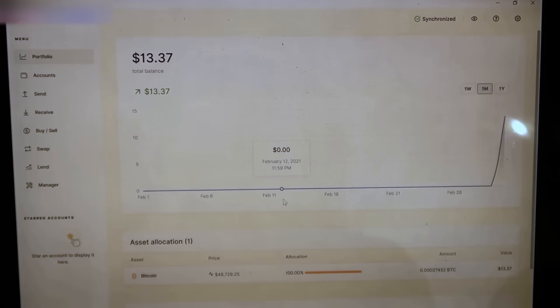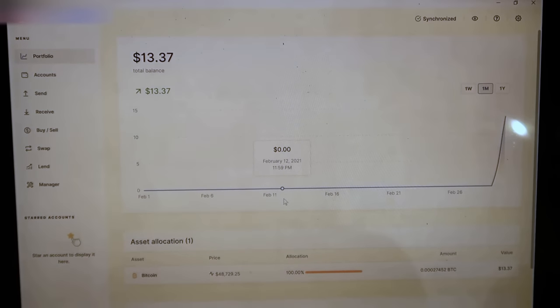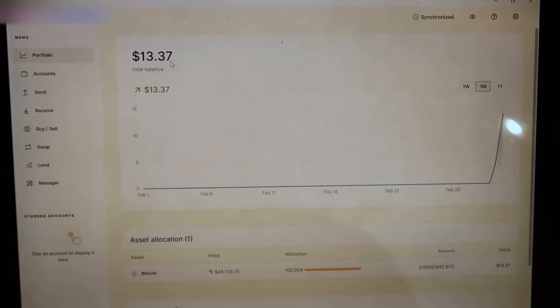Literally two hours later, the Bitcoin has finally arrived to my Ledger Nano address. Apparently the network was really busy, and even though Coinbase said it would take 10 minutes, it actually took almost two hours. So moral of the story: don't be alarmed if your Bitcoin takes a while to arrive — if the blockchain network is really busy, it could take a long time. The Bitcoin arrived safely — $13.37, which is what I had in Coinbase minus the network fee. Now the Bitcoin is safely stored in my Ledger Nano S private key and it is no longer with Coinbase. That is cold storage.